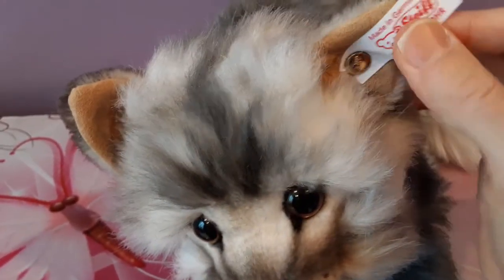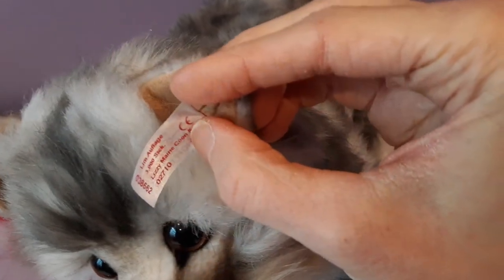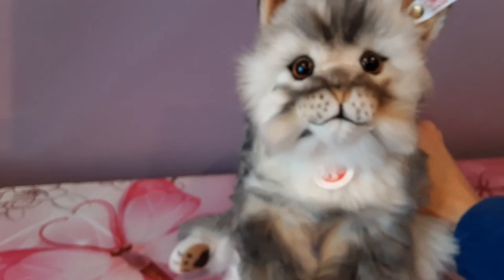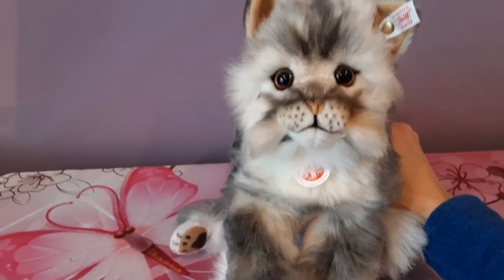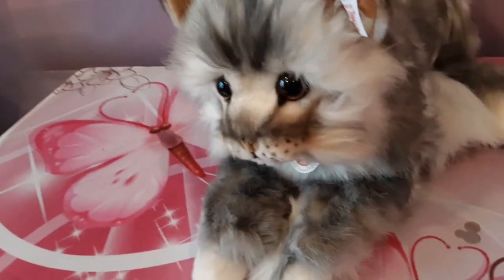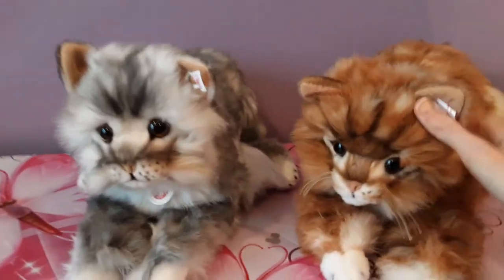There's her button-in ear tag, and there's the number 2710 — she was made in 2008. She's so perfect. I've got to bring Mizzy up here and compare the two of them. There they are together — look at them, two of a kind.